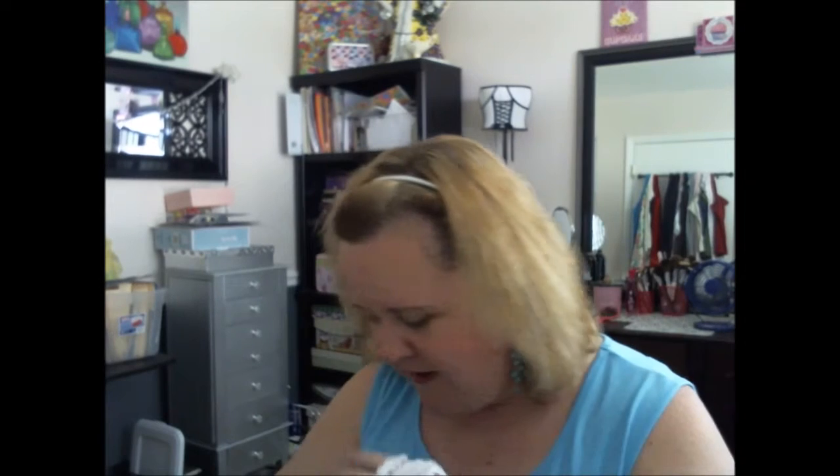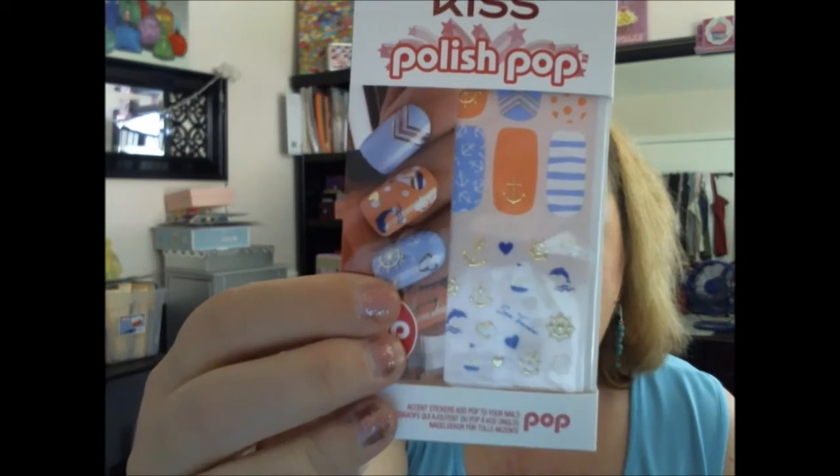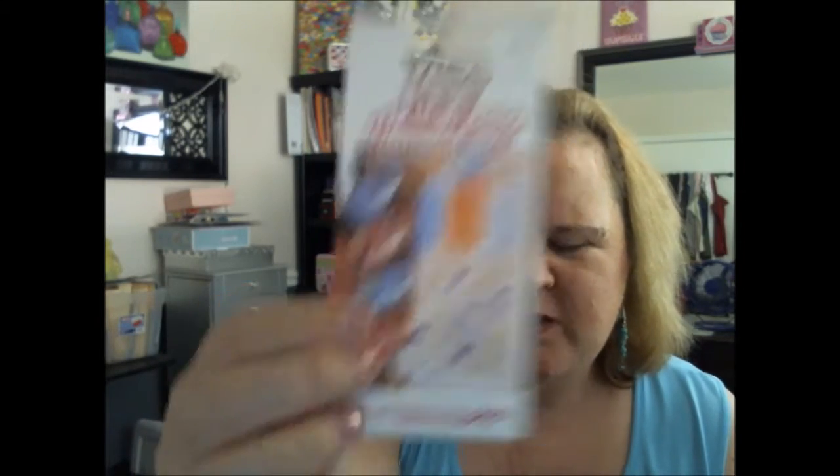I found this at Kmart — it was in their clearance down in Virginia when we went there. I thought these little anchor stickers would be cute for our cruise. I love anchors anyway. I wish they were silver and not gold, but whatever. And I found some nail polish for $0.59 — it's Mega Rocks Glitter Nail Color by Wet n' Wild.